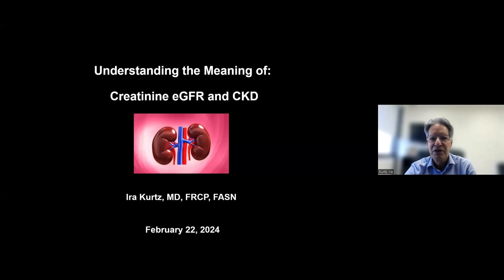Today I would talk about something that's confusing to patients and their families - to understand the meaning of creatinine, GFR or EGFR, and CKD, because these things are always referenced when you go to the doctor or you see them in your electronic medical record, and they're very confusing. Sometimes doctors refer to the creatinine, sometimes to your EGFR, sometimes to your CKD stage.